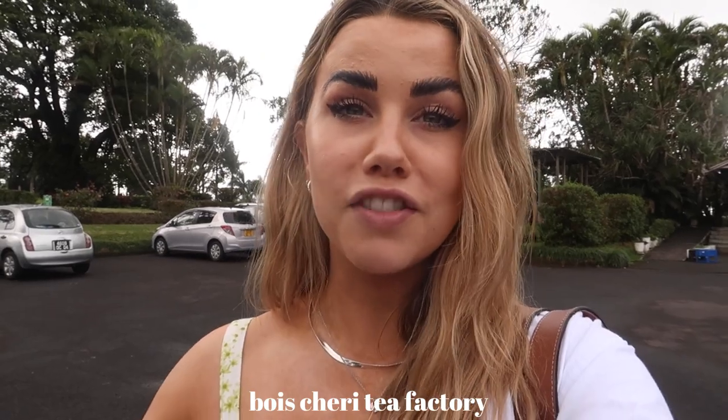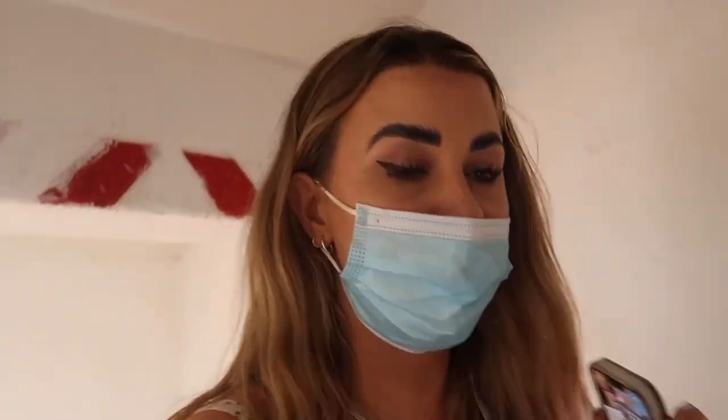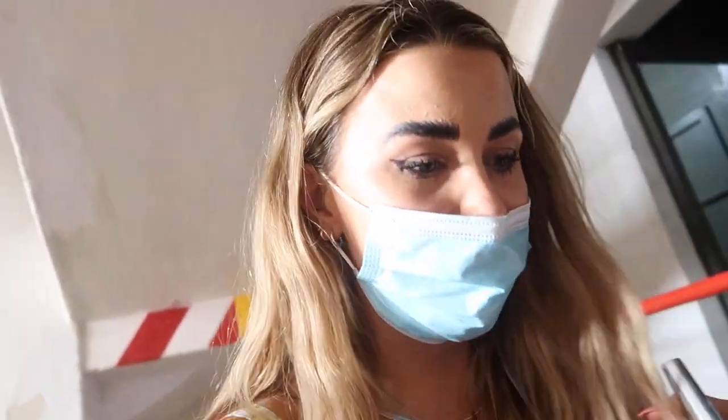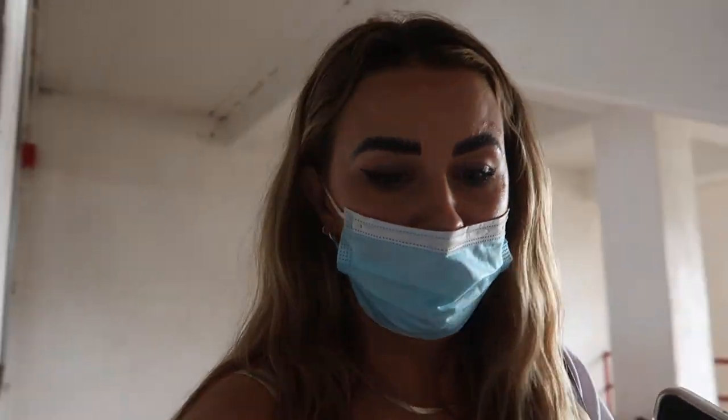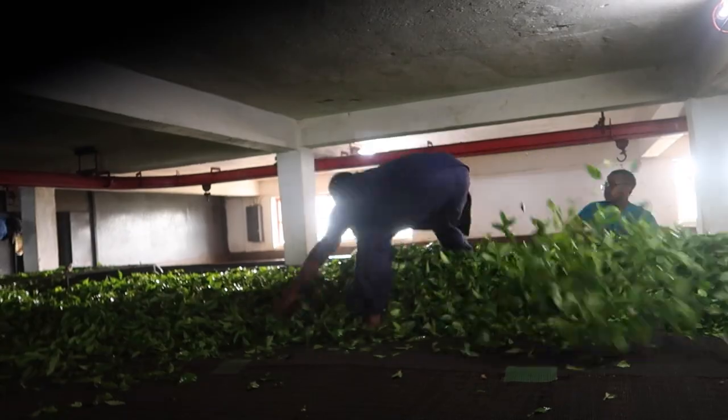We've just got to Bois Chéri Tea Factory, which is basically a massive tea factory. We're going to have a little explore, see where everything's made and produced, test some of the teas, and have some lunch here. I love a good tea tasting — it's one of my favorite things. The weather's really nice today, warm but a bit overcast, so not too hot when you're outside exploring. We're currently going around the factory — bagging everything up, weighing everything, seeing where it's all going. There are multiple floors and a lot of tea. There are a lot of leaves everywhere, but it's quite cool seeing how everything's done.